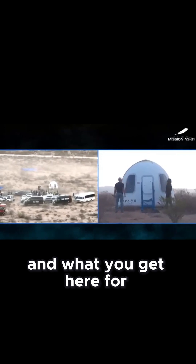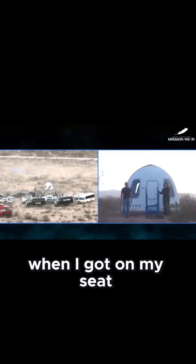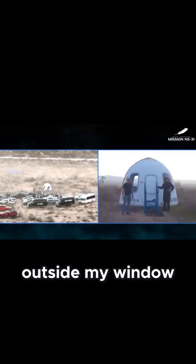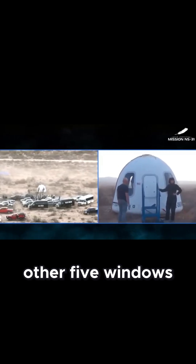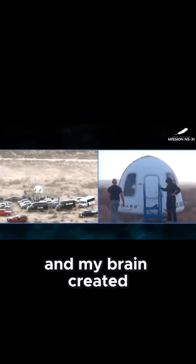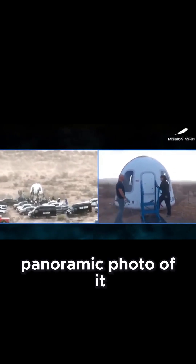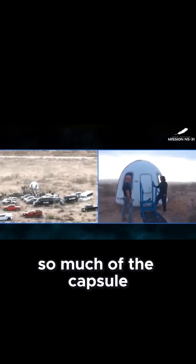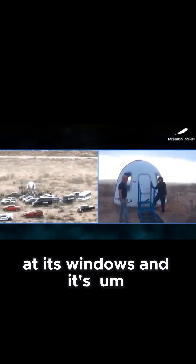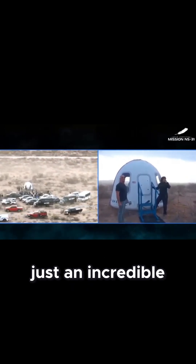And what you get here — why is that so important? So many of our astronauts have said, 'When I got in my seat, I looked outside my window, and I turned around and looked at the other five windows, and my brain created a panoramic view — a panoramic photo of it' — because so much of the capsule is windows, and it makes for just an incredible experience.